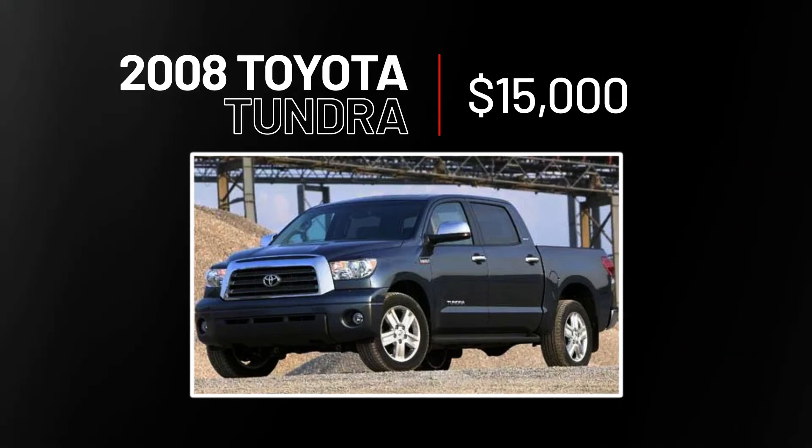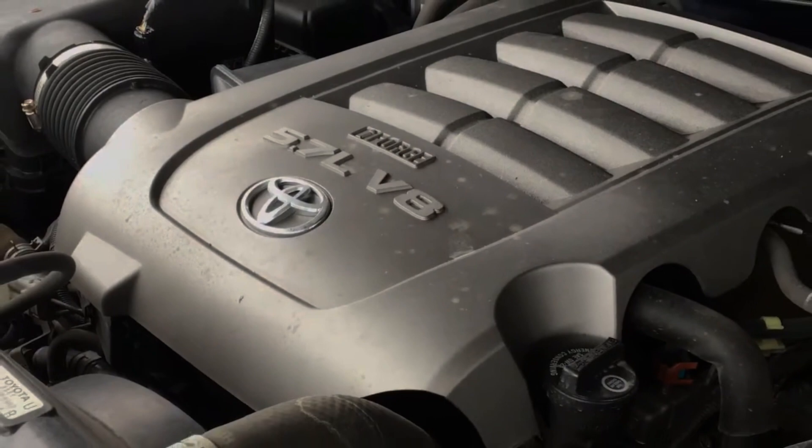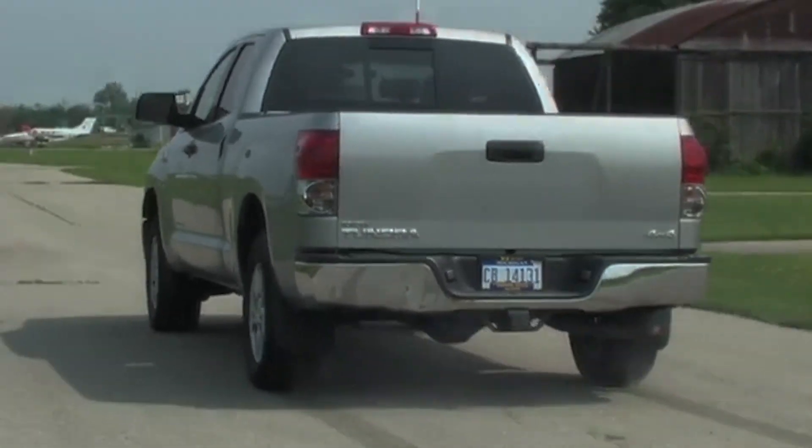2008 Toyota Tundra, $15,000. Bored of a Ford? Say no more — the 2008 Tundra is a score. Depending on the configuration, you can get 4,800 to 10,800 pounds of towing capacity out of this thing, and it'll last you a long time too.